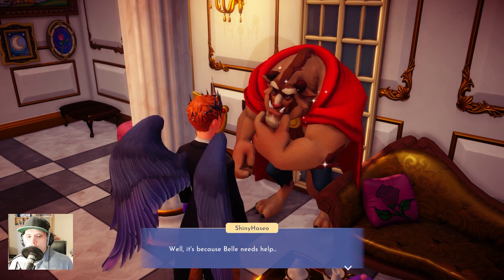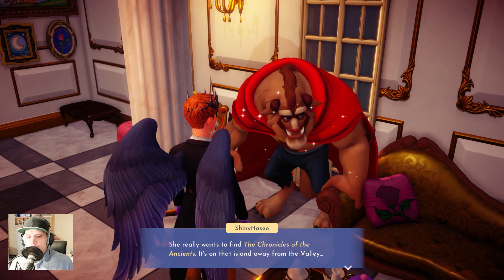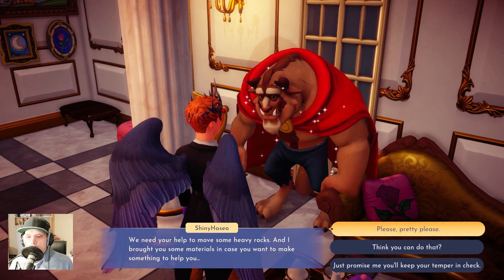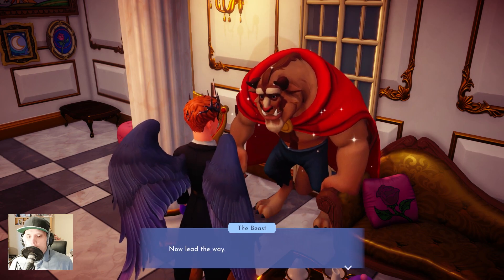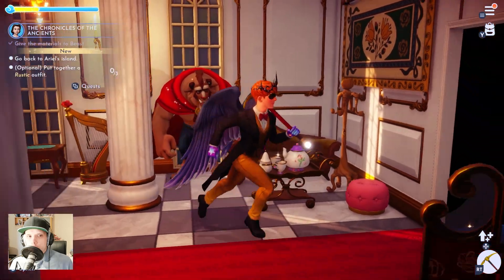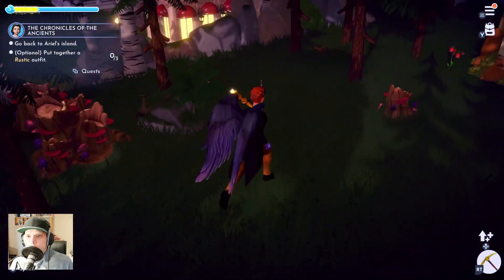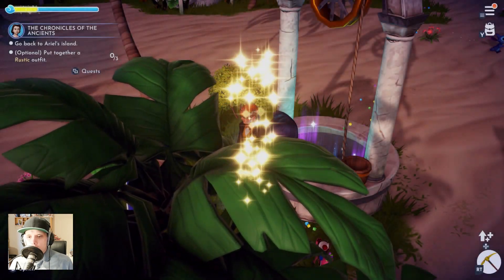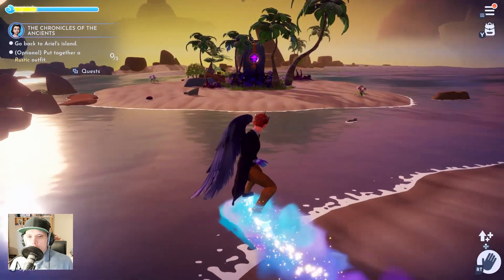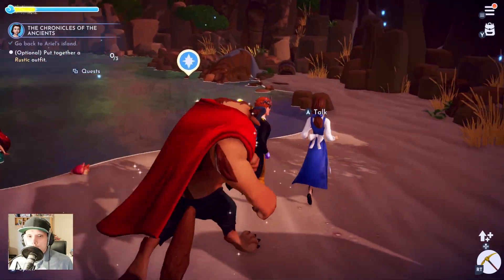Oh, what is all that? It's because Belle needs help. Belle, what can I do? She really wants to find the Chronicle of the Ancient — it's on the island away from the valley. There is no need to beg — I will help you. Thanks for the material; I need to lead the way. This is very nice. Put together! Now we must go back to the island, but this time I take the teleporter. I need a rustic outfit — we must change outfits so often for the pictures lately. Everyone is here — nice!